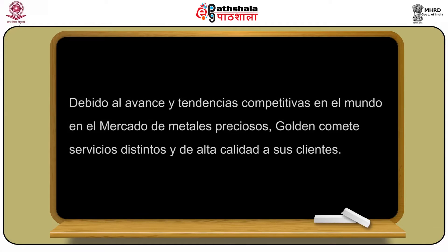Debido al avance y tendencias competitivas en el mundo, en el mercado de metales preciosos, Golden ofrece servicios distintos y de alta calidad a sus clientes. La refinería de oro de Golden es conocida como la mayor importadora de oro en la India.